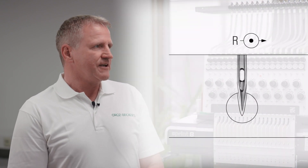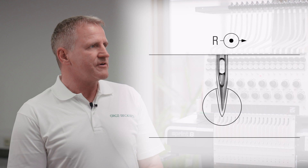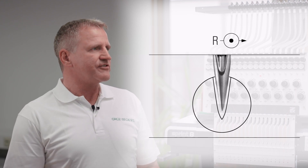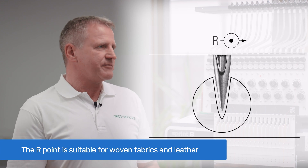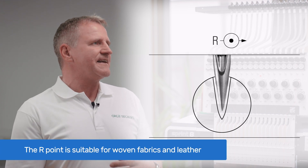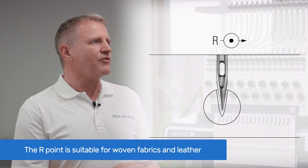Let me explain the three most commonly used needle point styles for single and multi-head embroidery machines: the R point, the FFG point, and the RG point. The R point is a slim, round, and sharp point style and is best suitable when stitching woven fabrics like shirts and blouses, or when doing fine lettering on leather or woven fabrics.